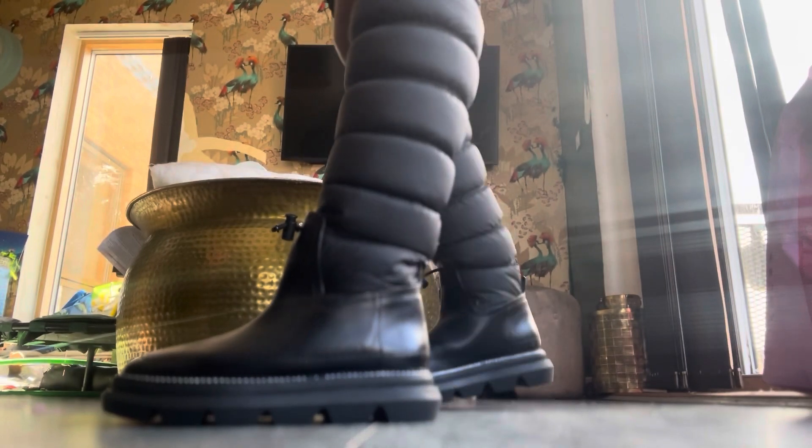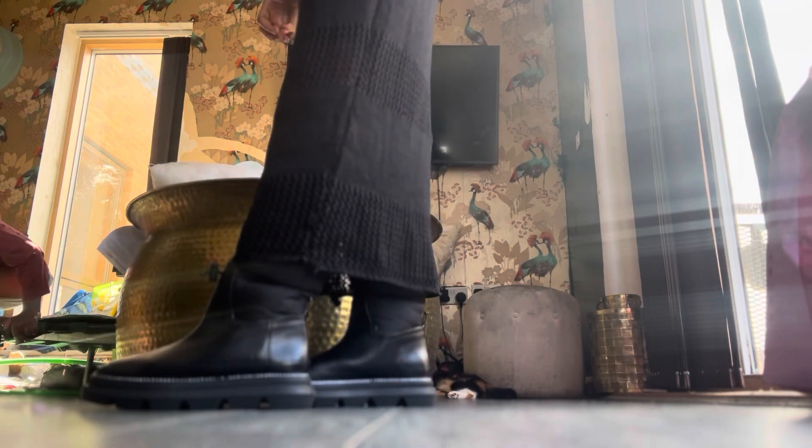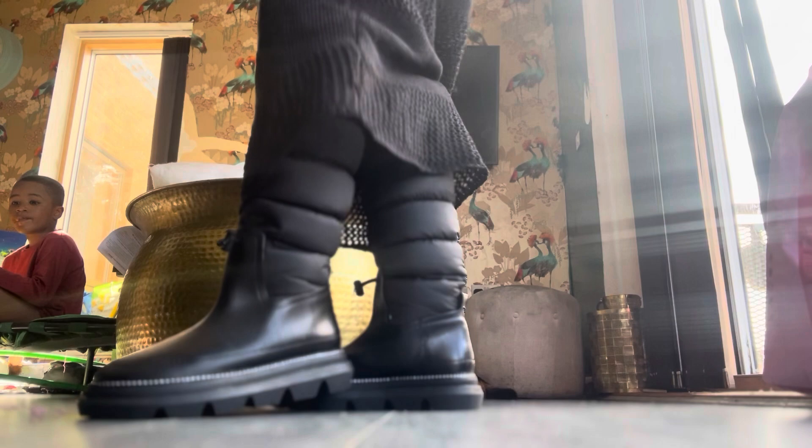They're absolutely waterproof and so warm - I can't feel any single ounce of cold. I don't even need to wear thick socks; just any random socks are fine. Look how smart they look even in a dress! These just beat UGGs up and down - UGGs were never really my thing anyway. These just look classy and do the job because they're warm winter boots.